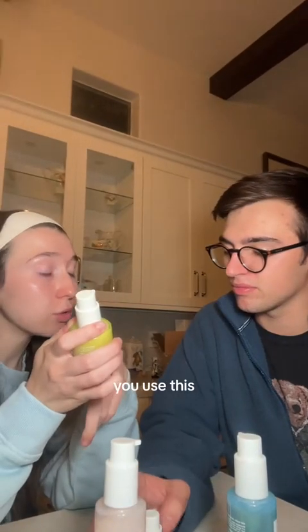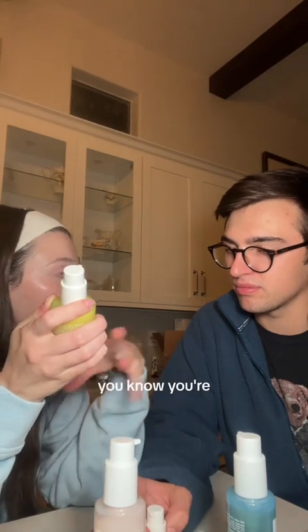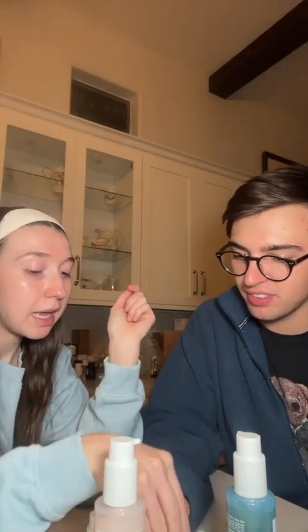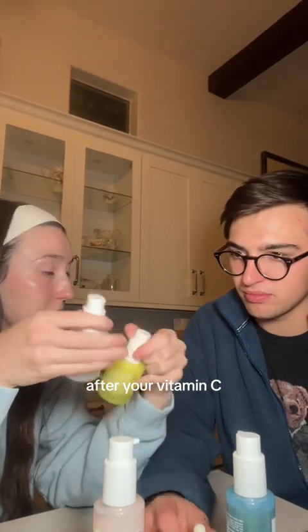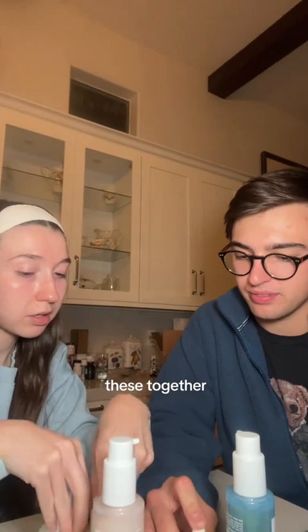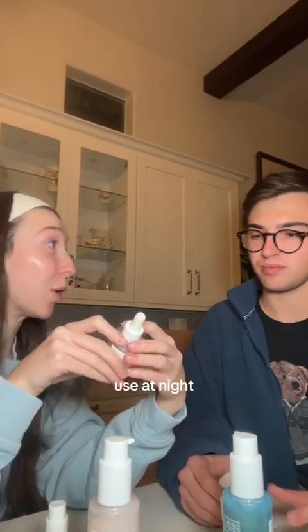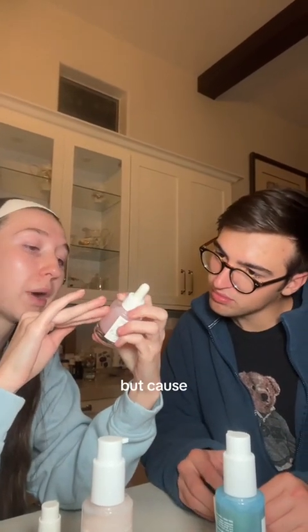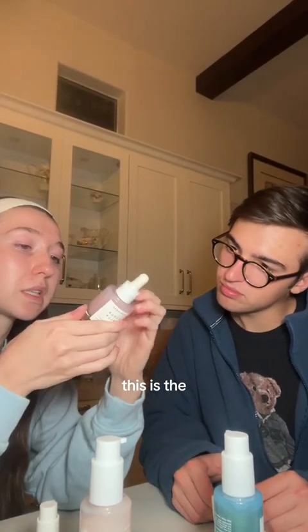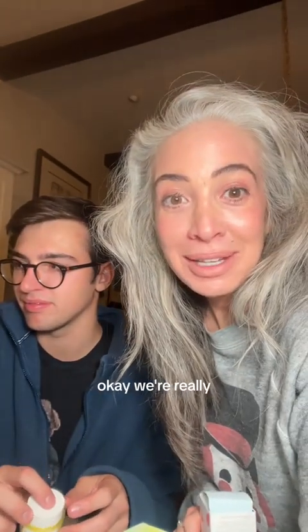I recommend you use this vitamin C one at night, because in the morning you're not using it. And then this one you can also use at night after your vitamin C — you can use these two together. And then this one you can also use at night, or in the morning if you want to take it home, because this is the hyaluronic acid one. Okay, we're really going to bed now. We're going to go wash our face and go to bed.